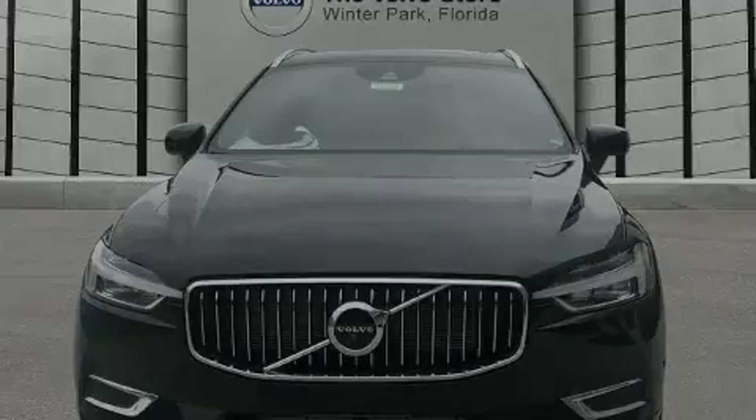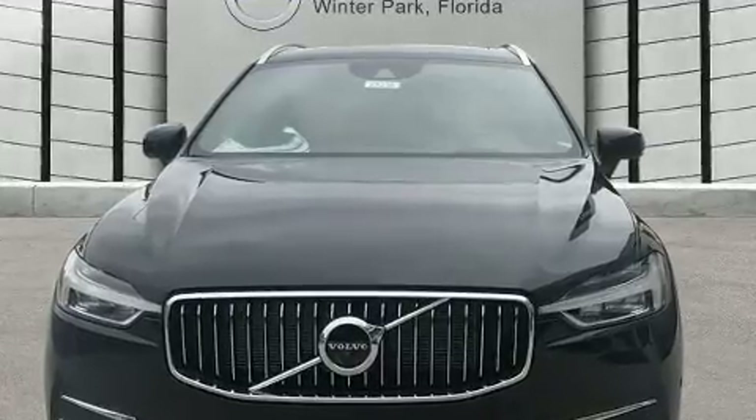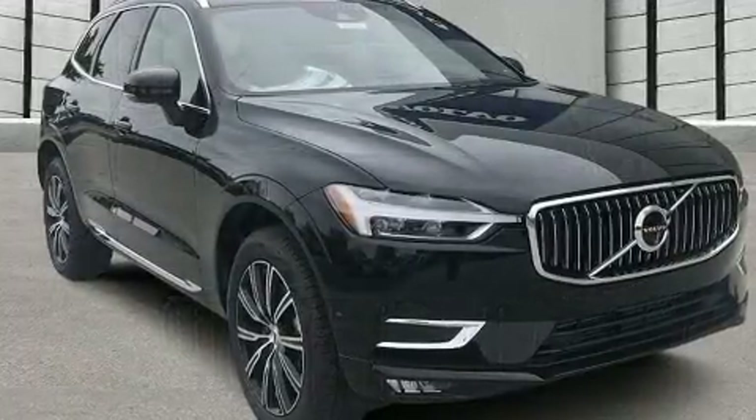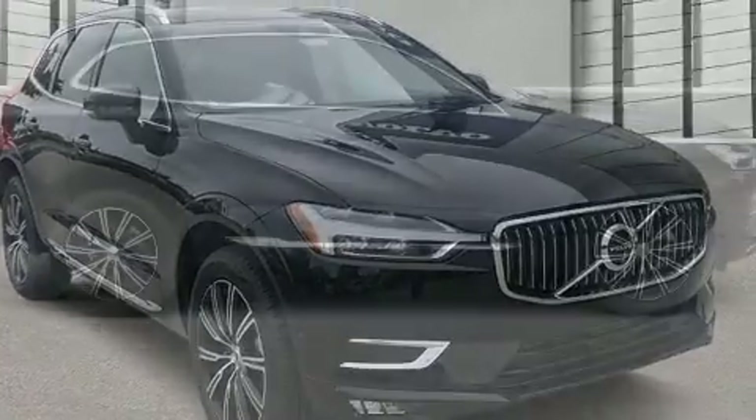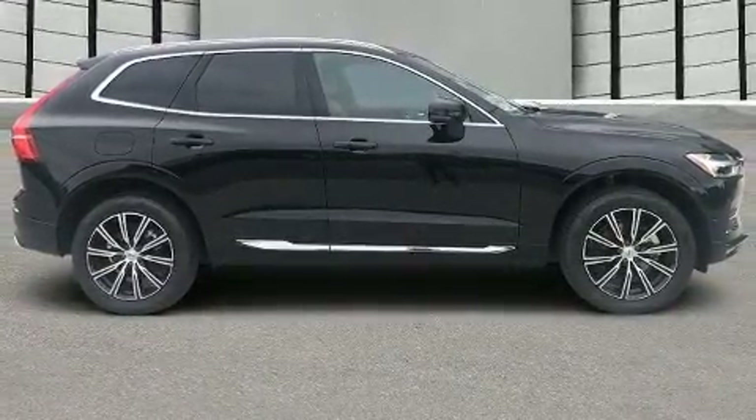Sensibility and practicality define the 2020 Volvo XC60. It features a front-wheel drive platform, an automatic transmission, and a 2-liter 4-cylinder engine. A turbocharger further enhances performance while also preserving fuel economy.